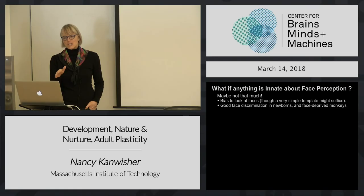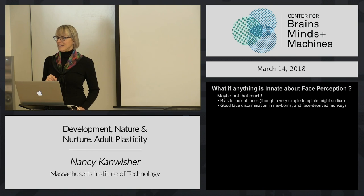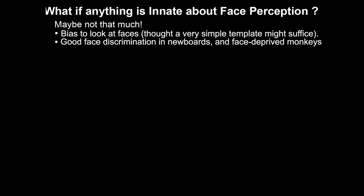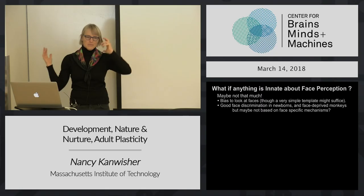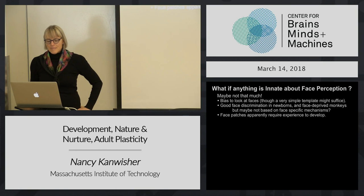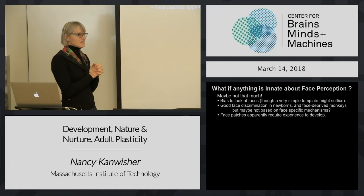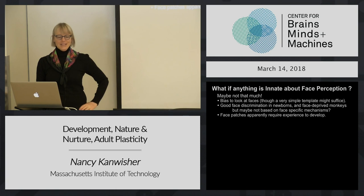Similarly, there's actually very good discrimination of one face from another, even across viewpoint changes in newborn humans, and also in monkeys raised without ever being allowed to see faces. Both of those things suggest innate abilities to process faces, but in both cases it's possible to argue that ability isn't due to face mechanisms in particular - it's due to just general vision and shape perception. Also, beautiful recent data show that face patches in monkeys don't develop if monkeys are reared without ever seeing faces, which also suggests that maybe not that much is innate.